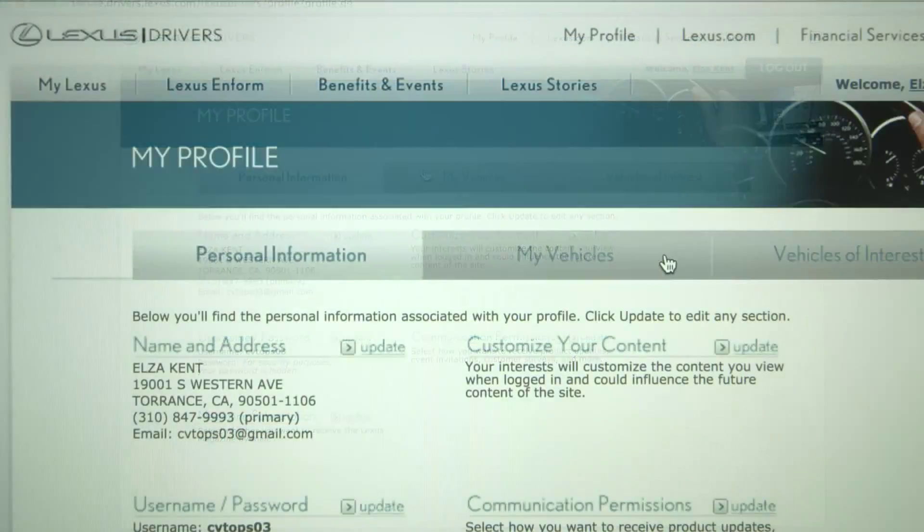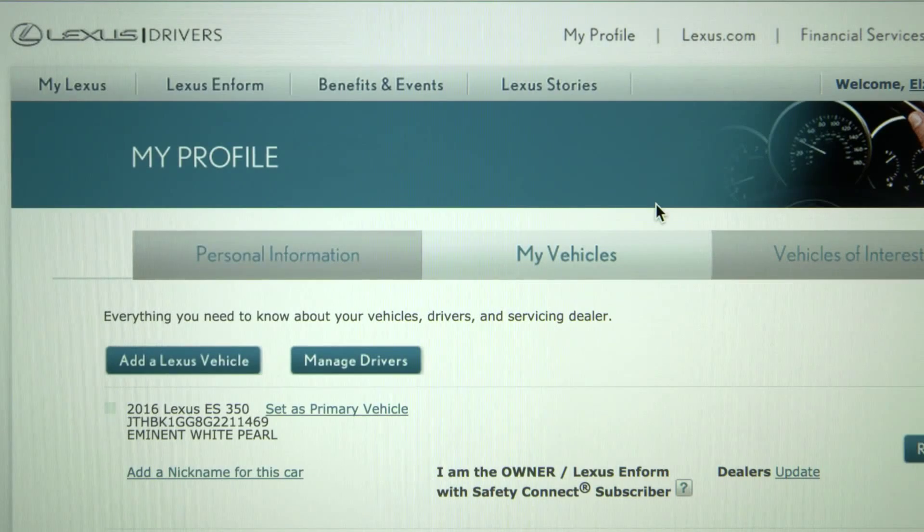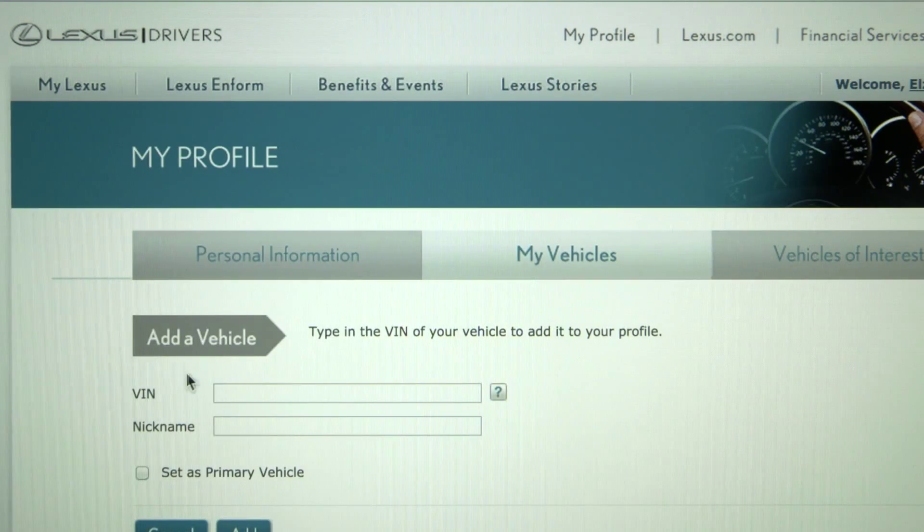Clicking on My Vehicles allows you to add a Lexus and remove a previous one. Clicking on Add a Lexus Vehicle lets you input your vehicle identification number, VIN, and give your vehicle a nickname, like John's GS.